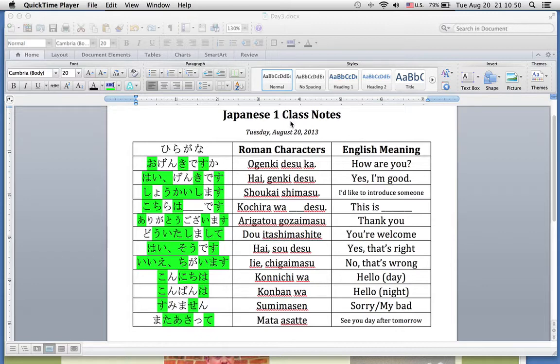Here are today's notes from class. I've added all of the main vocabulary we covered today, as well as a few items from the previous class. First, take a look at all this green — these are all the hiragana characters that we have learned so far, so we are making excellent progress.